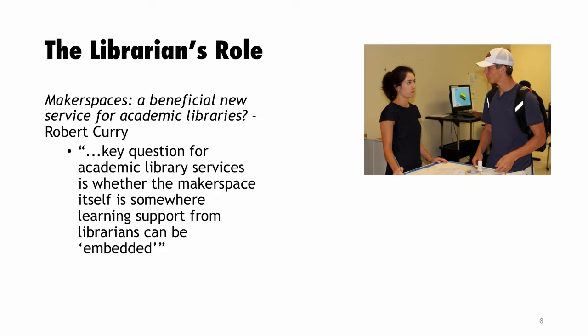There's a great article, 'Makerspaces: A Beneficial New Service for Academic Libraries?' by Robert Curry. He reviews library literature on makerspaces — we focus on starting up, getting space, what equipment to put in it. But I've come to embrace the librarian role. Can librarians provide an embedded service in that space? I'm there, talking with students, knowing them personally. They develop a relationship with me beyond the 3D printer — course questions, homework problems, finding articles, even social issues. That's really the librarian's role.